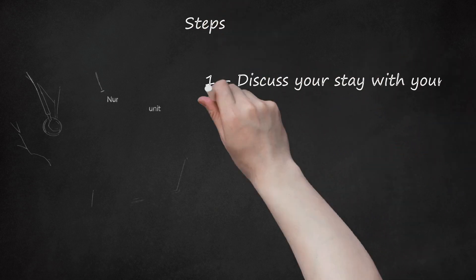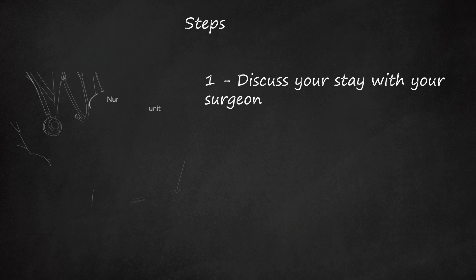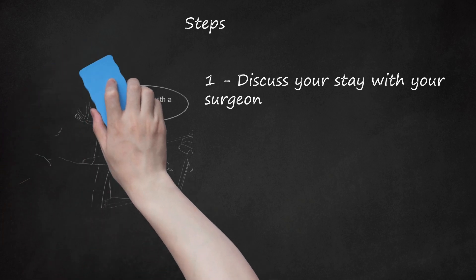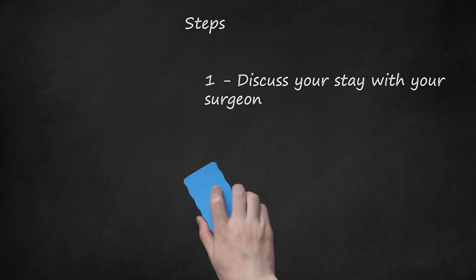Step 1: Discuss your stay with your surgeon. Talk to your surgeon and let them know you will need to go to a rehabilitation center because you either live alone or your family is at work or unable to care for you. Many families make an effort to say they will help you, but if you need 24-hour care, this may not work.